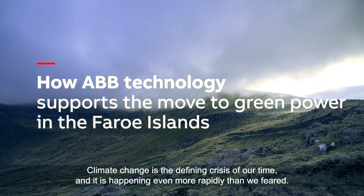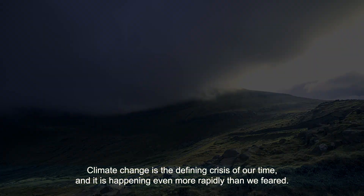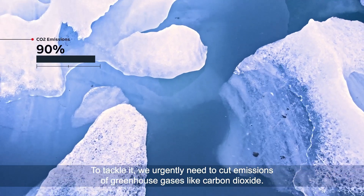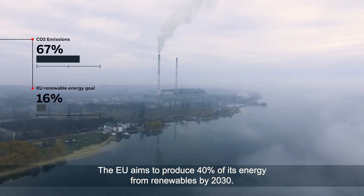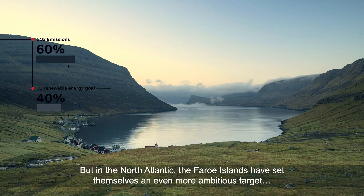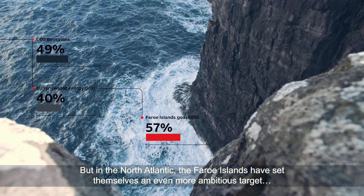Climate change is the defining crisis of our time, and it's happening even more rapidly than we feared. To tackle it, we urgently need to cut emissions of greenhouse gases like carbon dioxide. The EU aims to produce 40% of its energy from renewables by 2030. But in the North Atlantic, the Faroe Islands have set themselves an even more ambitious target.